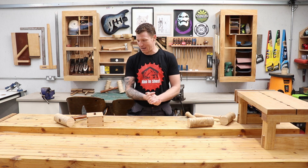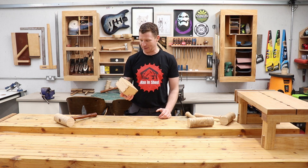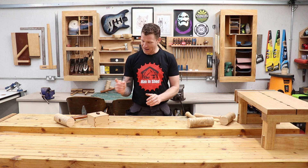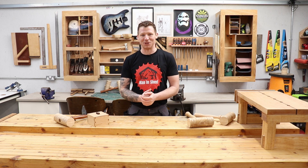We also have some mallets to give away in this video. I've put everybody's name in this box - everybody who named their mallet in the video where I turned these mallets has been entered. It's a bit low-tech, but we'll give it a shake and pull out some names in a minute.